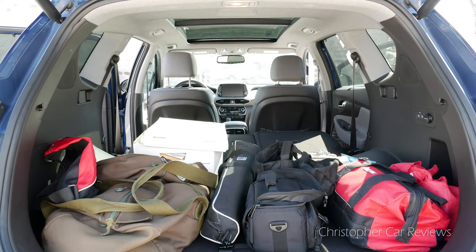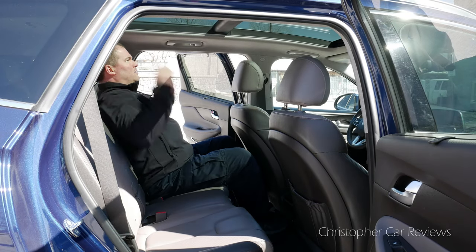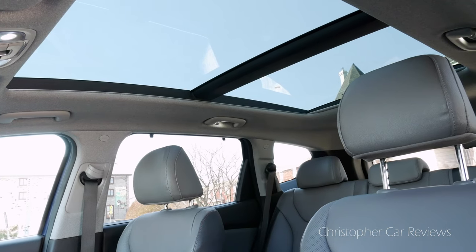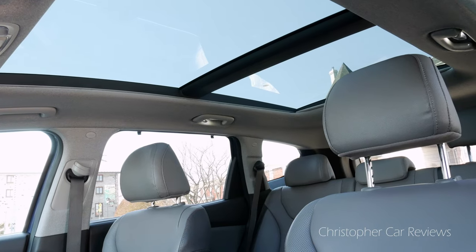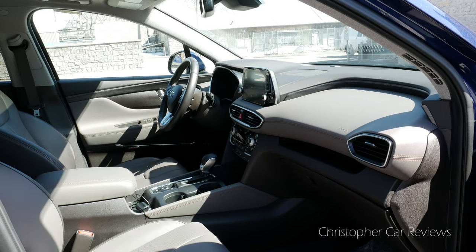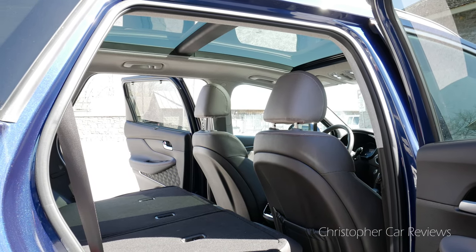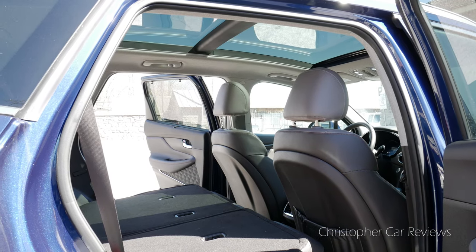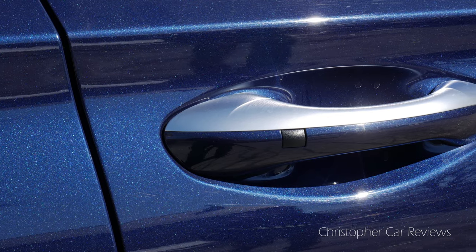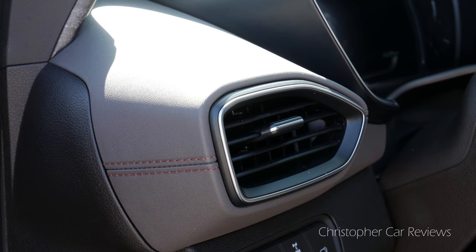The Santa Fe benefits from what Hyundai calls a super structure, making it safe in an accident. As with all crossovers, room is plentiful, and sitting behind myself I have plenty of room, and the panoramic roof is beautiful. We often say crossovers offer a more commanding and comfortable ride experience for drivers, but rear passengers get it very good in these vehicles. Little touches like this sunshade and touches of brushed metal put the Santa Fe at the front of the pack in terms of turning it up a notch.